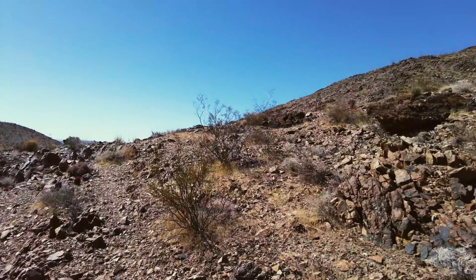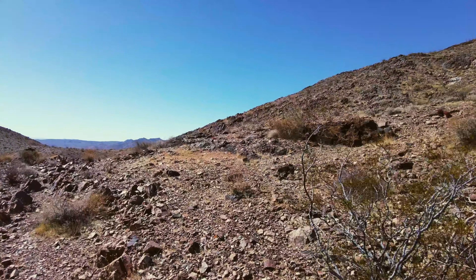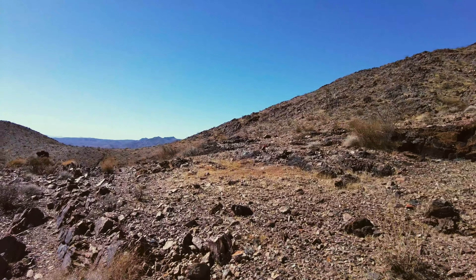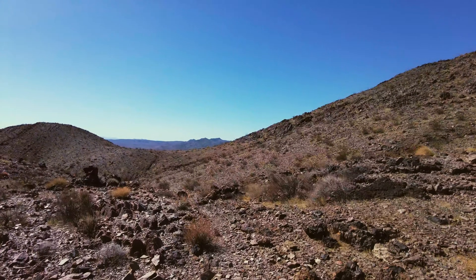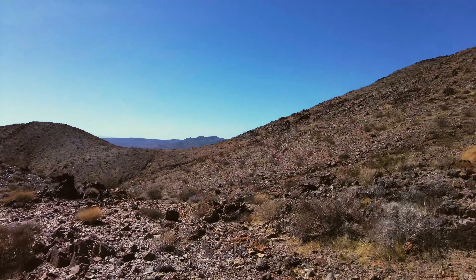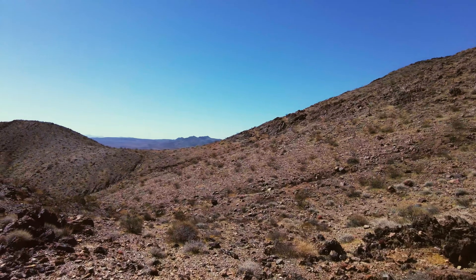On today's little trip we're heading up to some tunnels on the backside of the Gunsight Mine that none of us have explored yet, so I figured this would be a good trip for a video. Let's get going.